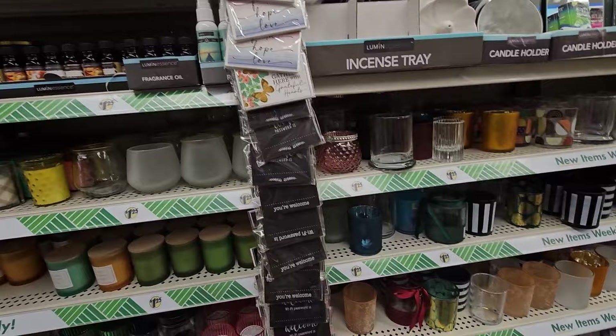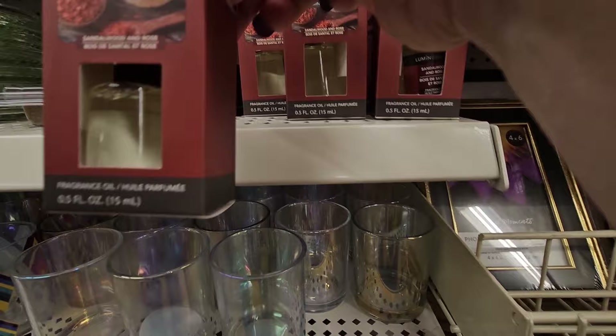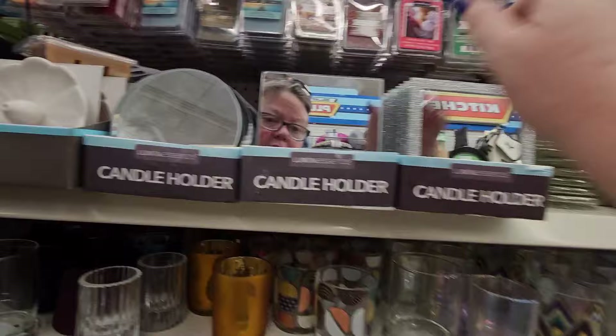Here's some more nice scents — sandalwood, and sandalwood and rose. They also have the clear heavy plates for burning your oils, an incense tray, and some mirror-like candle holders.